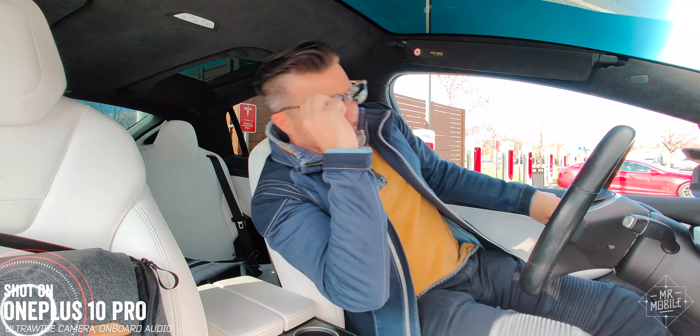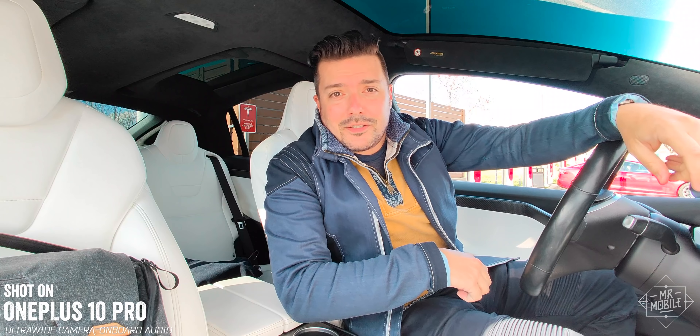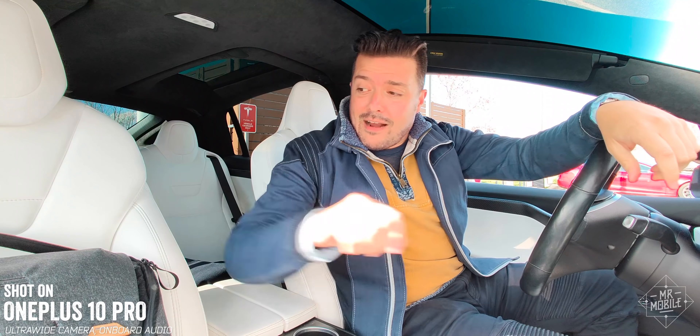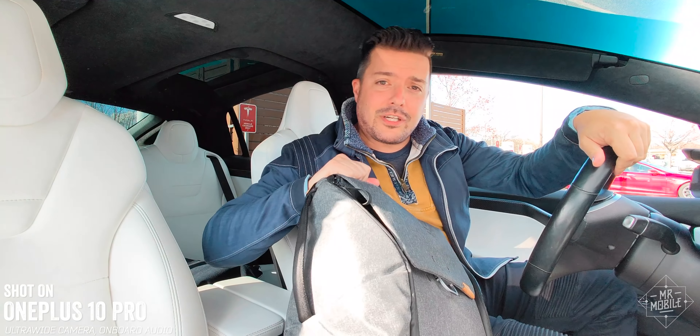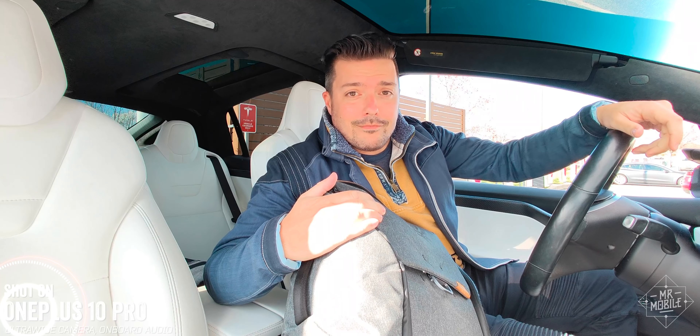I'm Michael Fisher, and I think an everyday carry video is a lot more fun when it happens on the road. I borrowed this Model X from my sponsor, TeslaRents.com. Join me for the wedding of a familiar friend, and then a travel tour of all my travel gear on a road trip to who knows when.